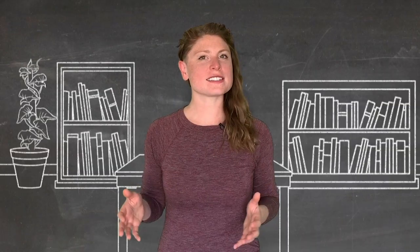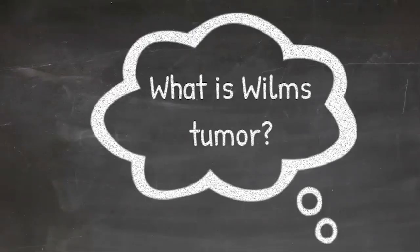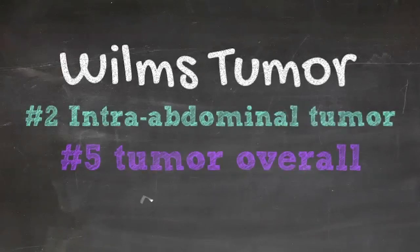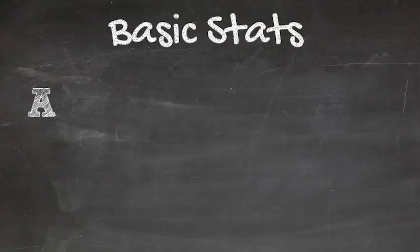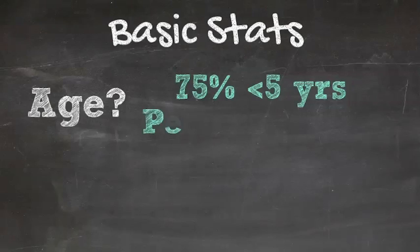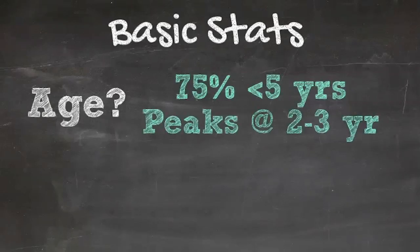What exactly is Wilms Tumor? Wilms Tumor is the second most common intra-abdominal tumor in children, and fifth most common tumor in children overall. Approximately 75% of cases occur in children younger than 5 years of age, with a peak incidence at 2 to 3 years of age.